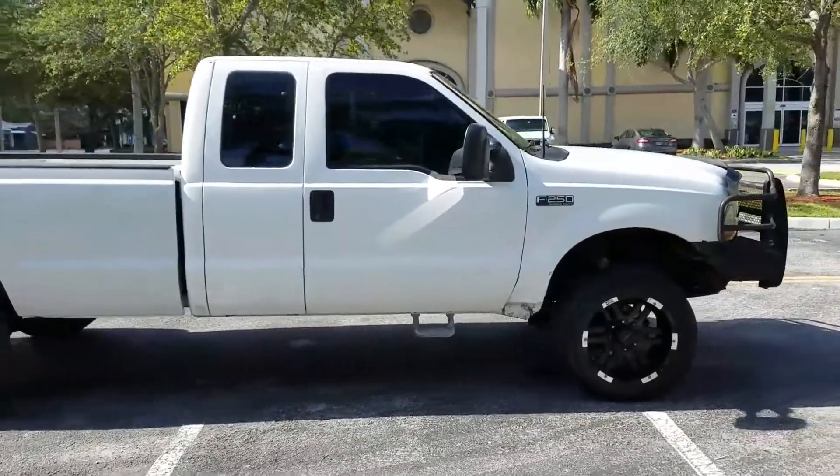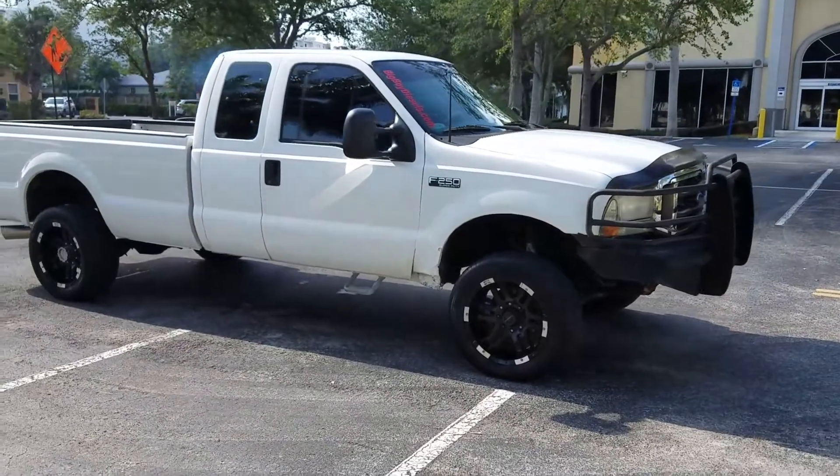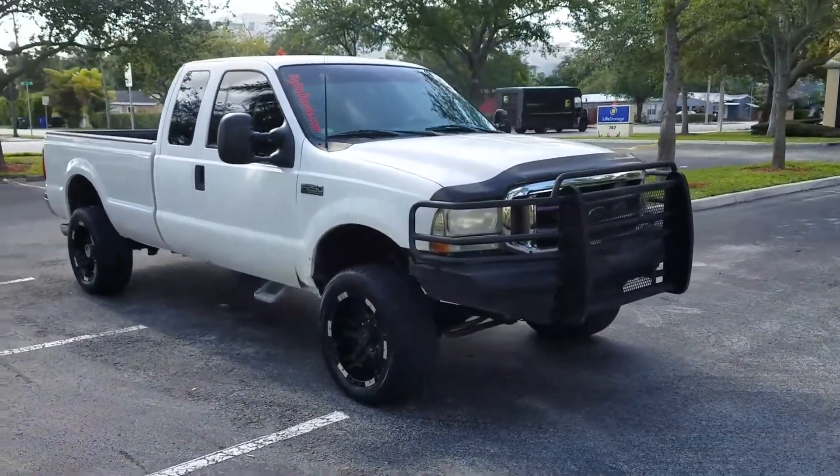4x4 F-250, automatic 4x4 transmission. It's got the bumper guard in the front.